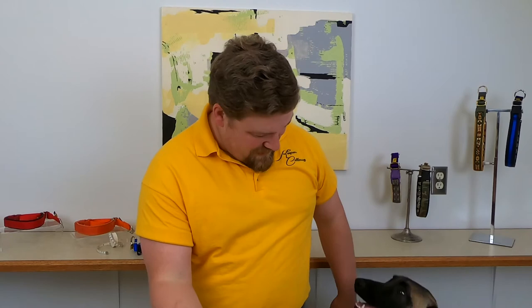Thanks for watching this episode of Keeper Collars TV. If you have any questions at all, please make sure you email sue@keepercollars.com. And as always, as long as you're having fun training your dog, you will have a happy dog. Thanks again — see you next time.